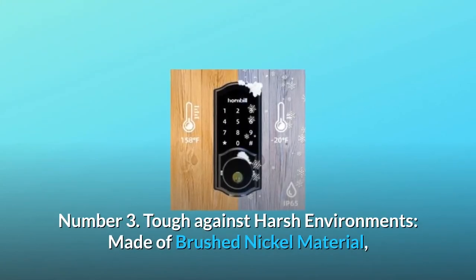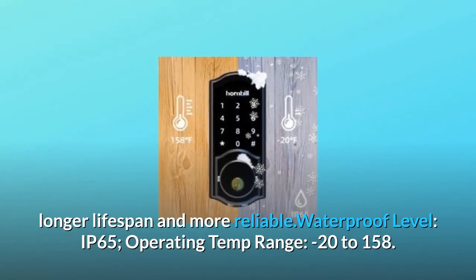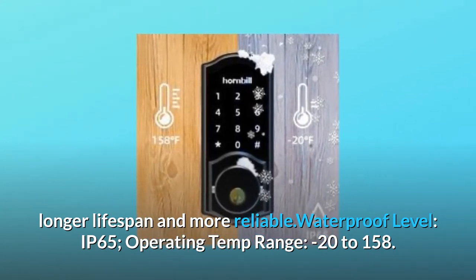Number 3: Tough against harsh environments. Made of brushed nickel material for a longer lifespan and more reliability. Waterproof level: IP65. Operating temperature range: minus 20 to 158 degrees.